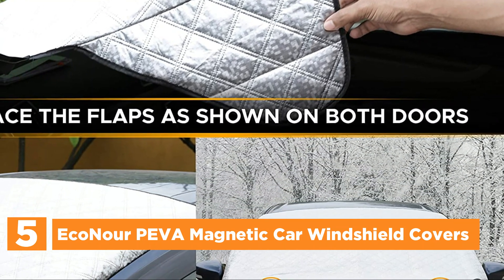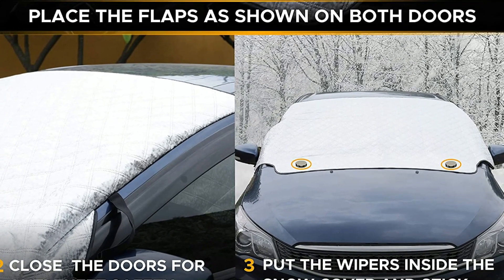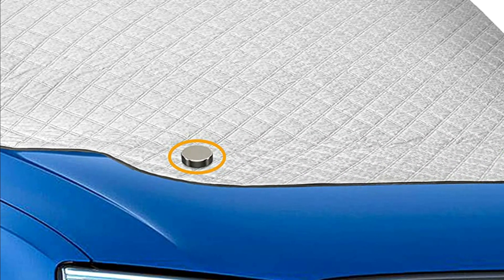Econour's magnetic car windshield cover is the perfect solution for safeguarding your windshield against a variety of weather conditions. Whether you're dealing with snow piles, frosts, hails, blizzards, sleets, or snowstorms, this product has got you covered.